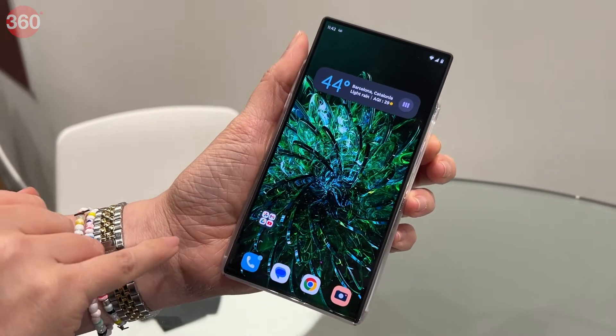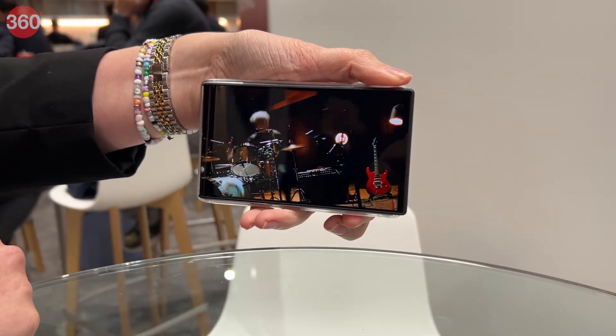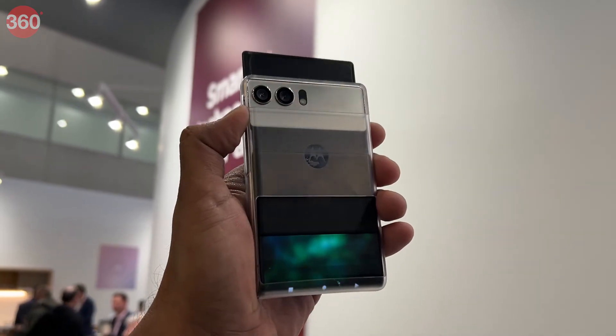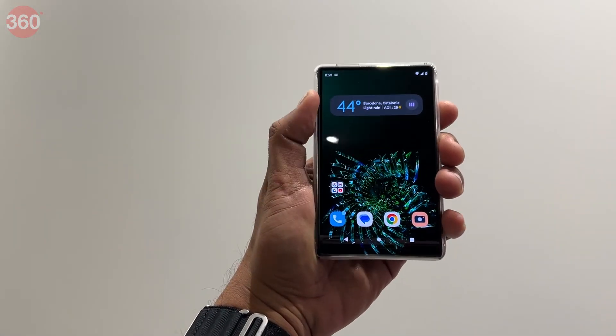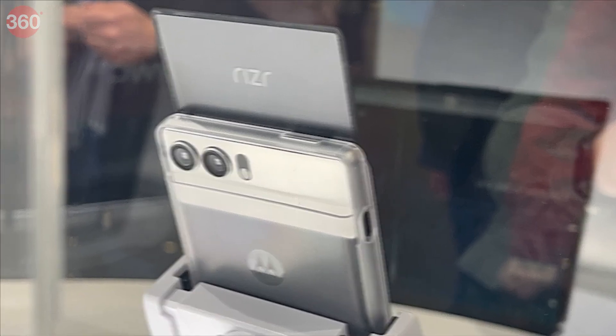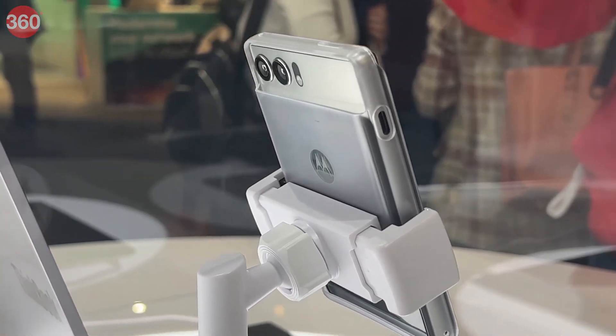This is certainly a very cool looking concept, and it will be interesting to see if Motorola can actually make this into a commercial product. That's it for our first look at the Motorola Riser rollable concept phone. Do let us know what you think about it in the comments, and make sure you're subscribed to our social channels so you don't miss all our MWC coverage live from the show floor.